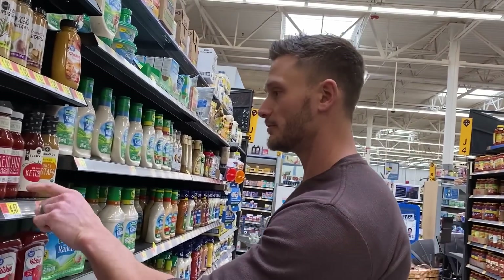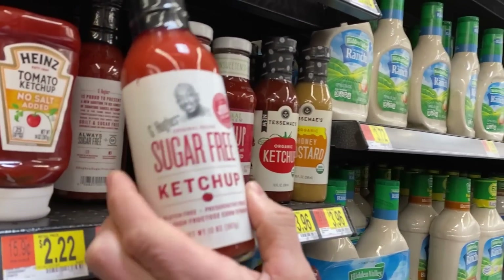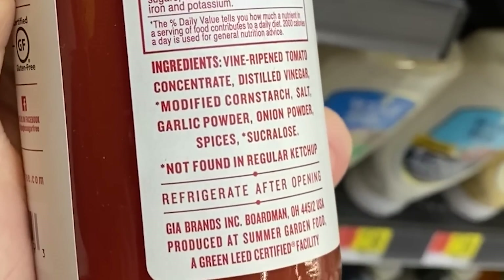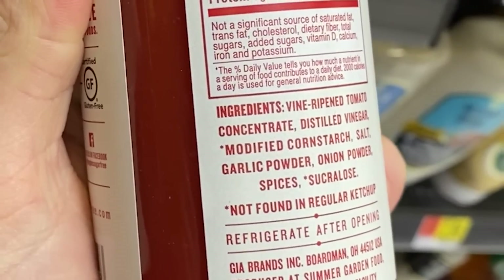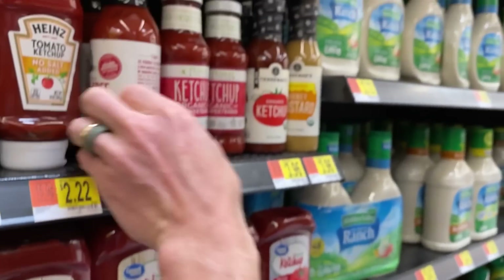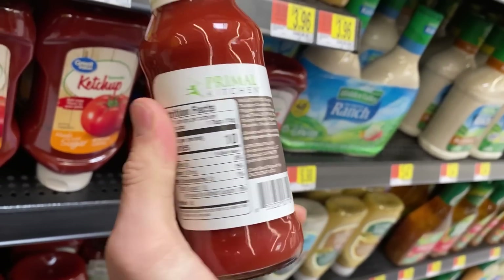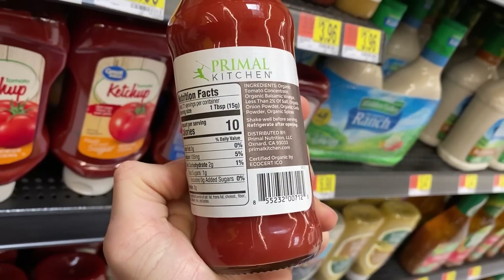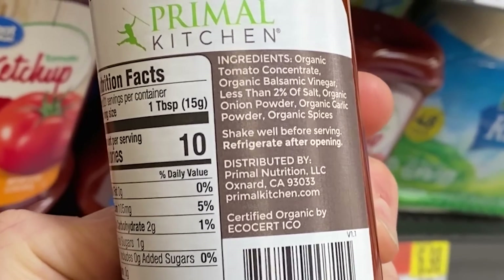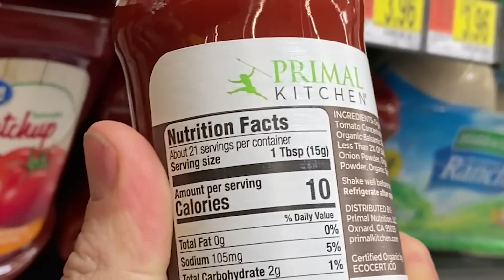G. Hughes sugar-free ketchup has vine-ripened tomato concentrate, distilled vinegar, modified cornstarch, salt, garlic powder, onion powder, spices, and sucralose — still not great. The Primal Kitchen unsweetened ketchup — I've used this personally and it still tastes fairly sweet. It has organic tomato concentrate, organic balsamic vinegar, organic onion powder, organic garlic powder, organic spices — nothing else. Super simple and a couple of carbs from the tomatoes. That's a good one.